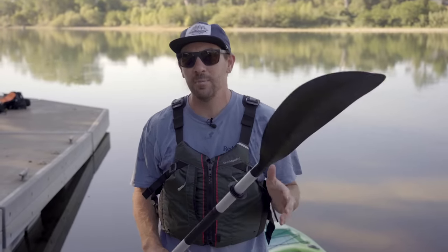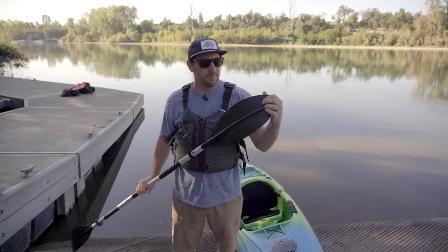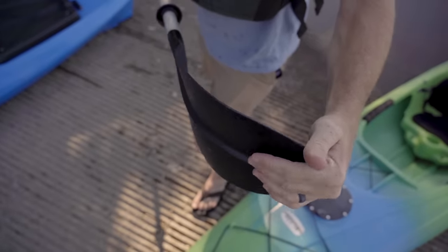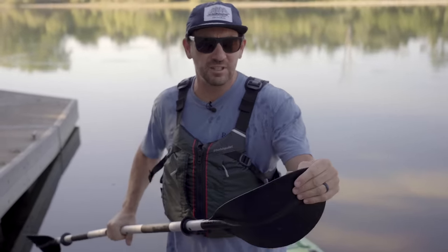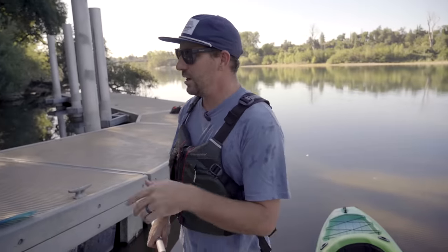The other mistake I see people make is going really cheap on their paddles. People think the paddle and the life jacket are an afterthought. Inexpensive paddles are typically cheap for a reason — the flex in the blade causes you to lose so much traction and power in the water. A nicer paddle is going to have way less flex, a lot more power, and it's going to be significantly lighter so you're not beating yourself up over the course of the day. I always recommend the Bending Branches Whisperer Paddle if you're looking for an inexpensive but high-quality paddle.